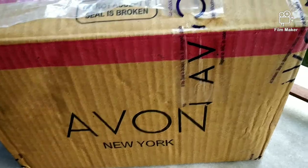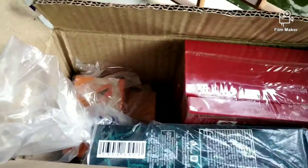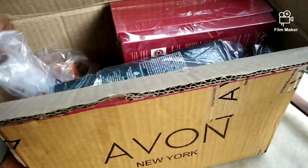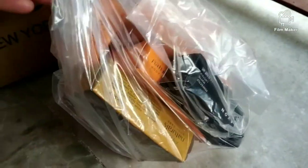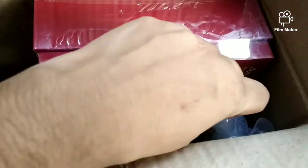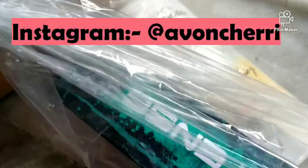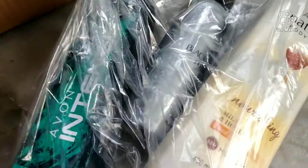Hey guys, welcome to Cherry and Her Crazy Ideas! I'm going to do an Avon haul part 2 — this is my second Avon haul. You also know that I like Avon products so much, and I also do Avon business — I sell Avon products. I always like to use them myself because if I don't, I can't tell you which product is good and which is not. My Instagram is also a store: Avon Cherry, so follow me there in case you are interested in Avon products.